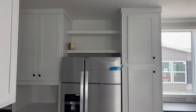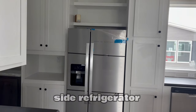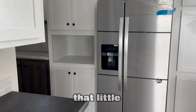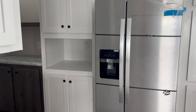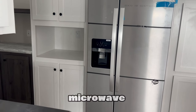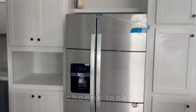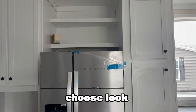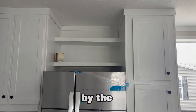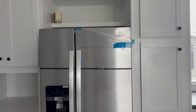Cabinet on each side of the refrigerator. Look at that little area built in — a little storage area. Put decor, microwave, whatever you choose. Shelving space above the fridge. Very nice refrigerator.